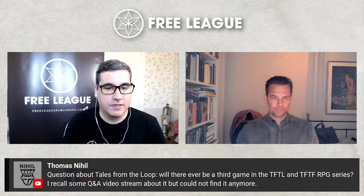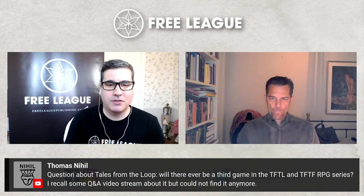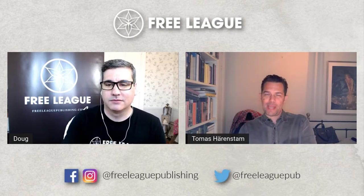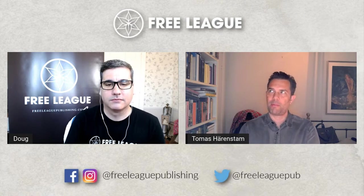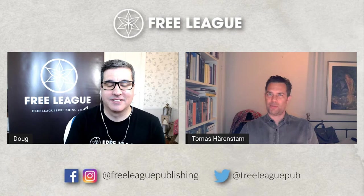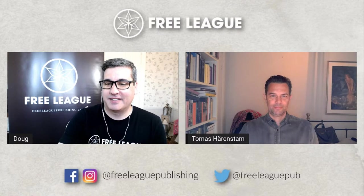Thomas asks: will there ever be a third game in the Tales from the Loop/Things from the Flood RPG series? Yes, possibly — we do have some plans in that vein. We still work with Simon on a lot of projects, and there could definitely be another RPG set in his worlds. That's probably all I can say right now, but in the next couple of months we should be able to share more solid news. More roleplaying in the Simon-verse is definitely something you can look forward to.